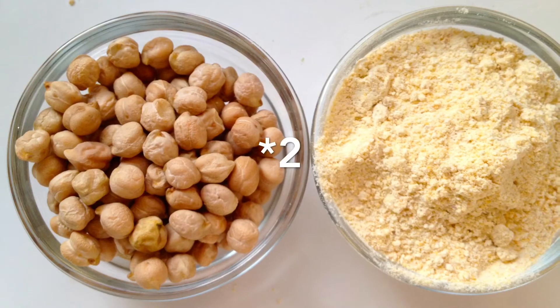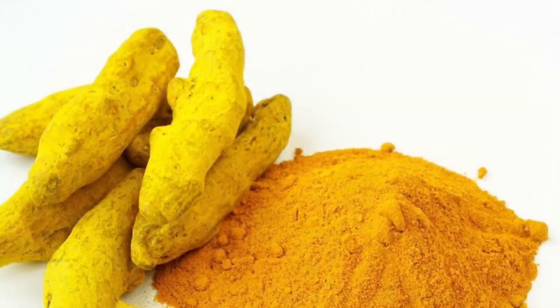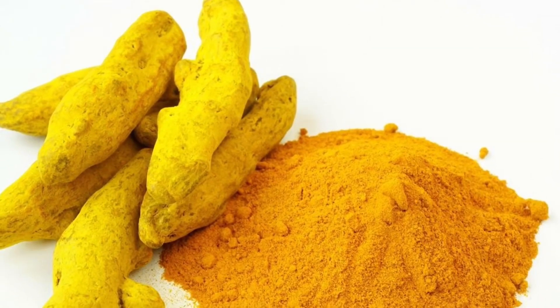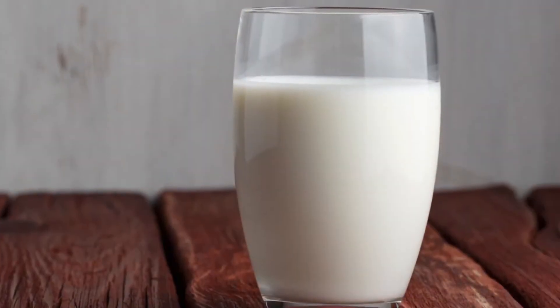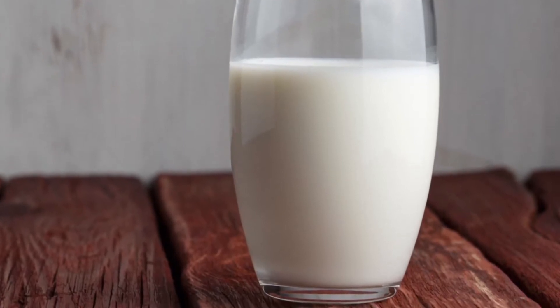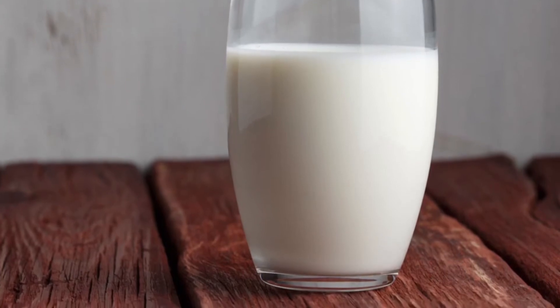Take one teaspoon of chickpea flour, also known as besan. Add half a teaspoon of turmeric powder and one tablespoon of milk, and mix it together. Apply it on your skin and leave it for 15 to 20 minutes — you can see really quick results.